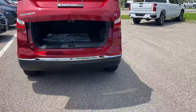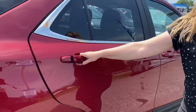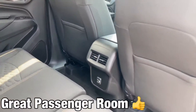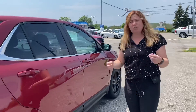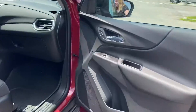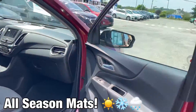Moving on to this side, there's lots of space in the back seats for your passengers. It does have a concave front seat design which gives you a little bit more legroom — great if you have someone in a car seat. The passenger seat is manual, but it does have all-season mats installed, which is going to keep everything clean.